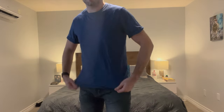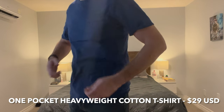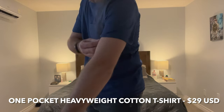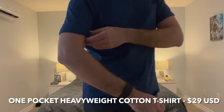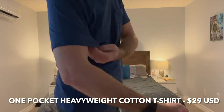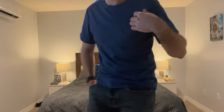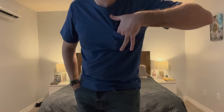First up, we have the One Pocket Heavyweight Cotton T-Shirt. This is about $30 US. The material is really nice and comfy, and it fits pretty well, although around the arms and at the bottom it's a very casual fit — a little bit looser than what I'm usually used to wearing, but the material is really nice. I do like how this feels. This cotton shirt also has a little bit of practicality — there is a nice-sized pocket right at the front. You can fit your phone or something like that in there.